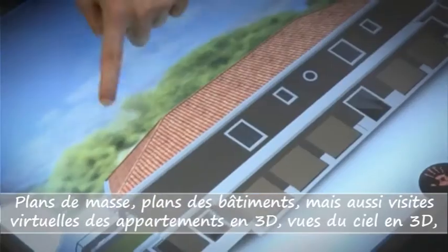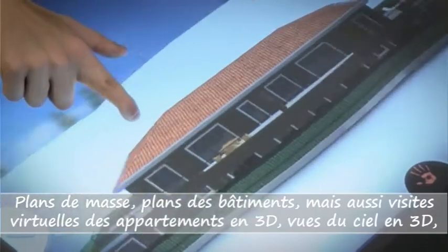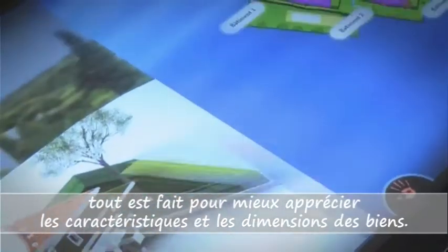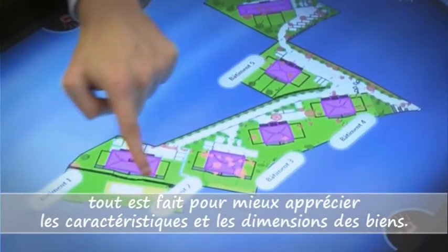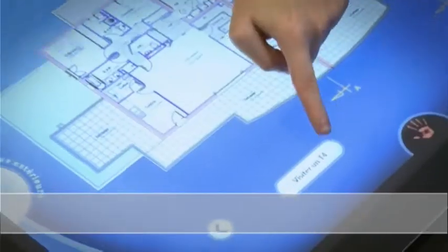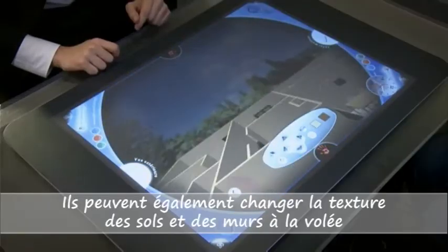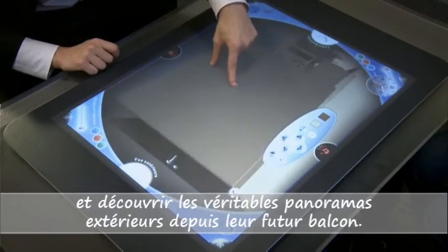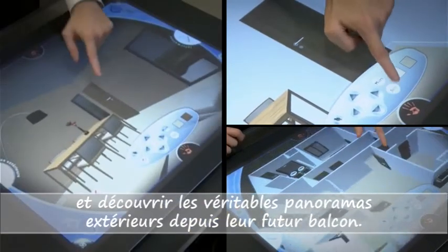Block plans, building plans, but also 3D virtual visits of the apartments and 3D sky views — we do everything in our power for clients to be able to better assess the characteristics and dimensions of properties. They may also change the texture of the floors and walls on the fly and discover the actual view they will be enjoying from their future balcony.